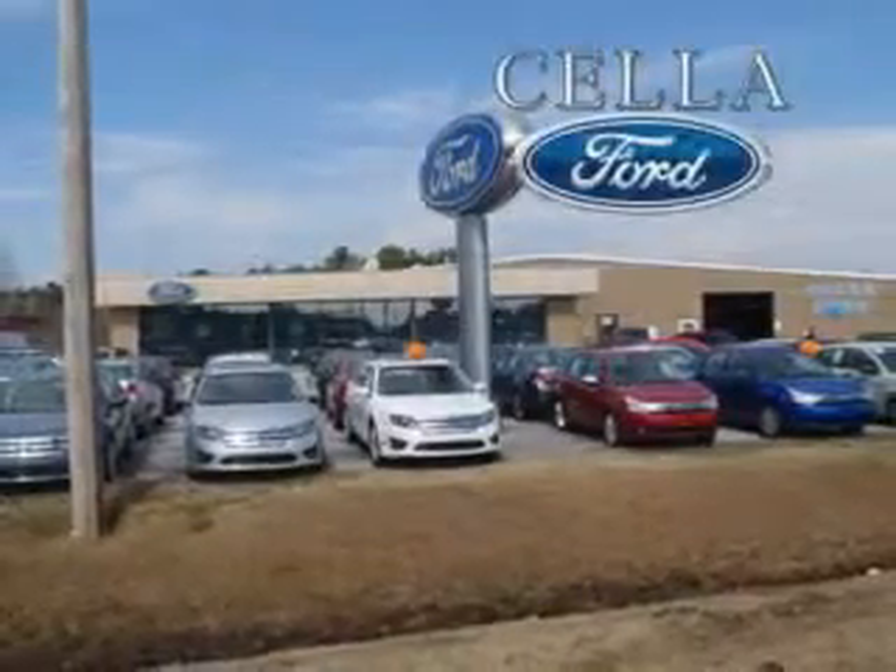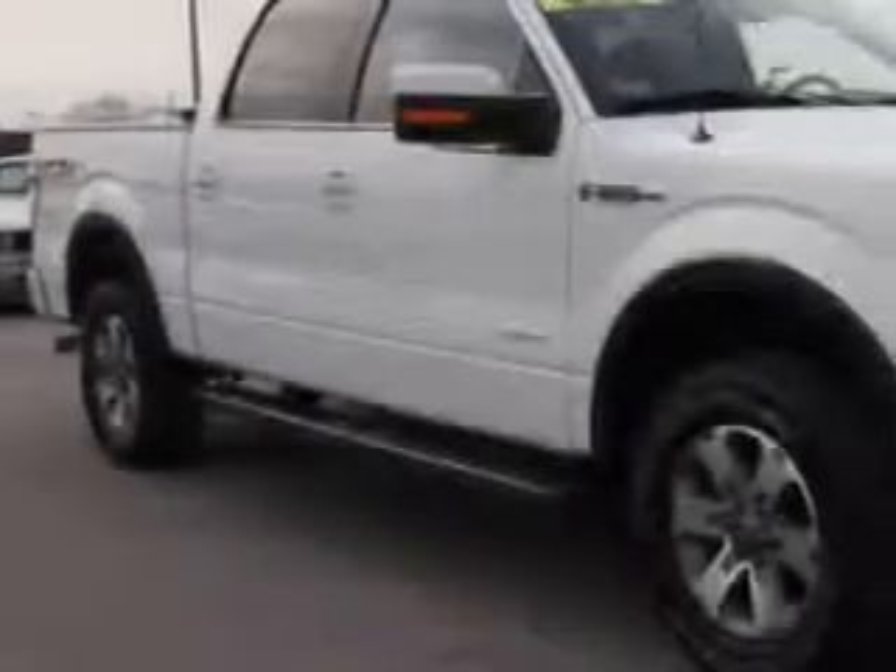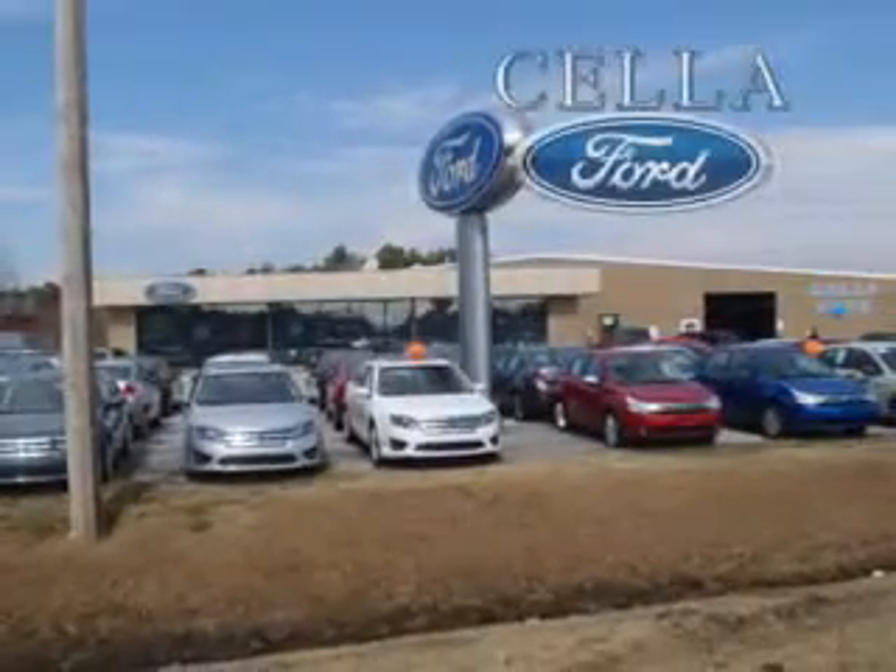Sell a Ford, creating customers for life. If you want more than just a car, you'll love this 2011 Ford F-150 with a six-cylinder engine and an automatic transmission.